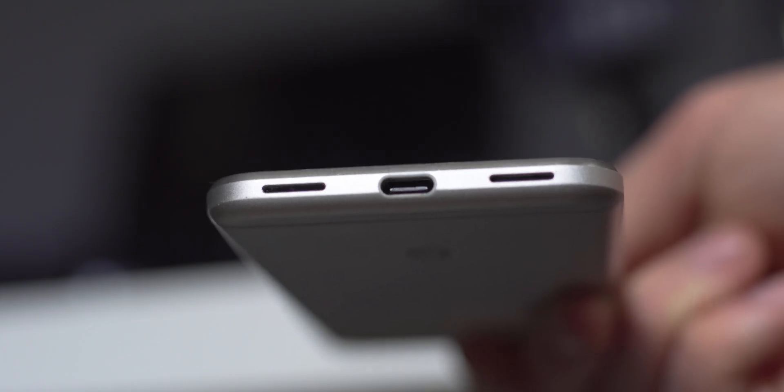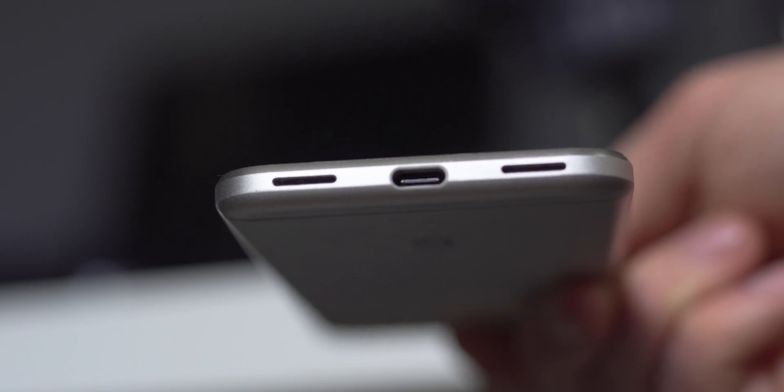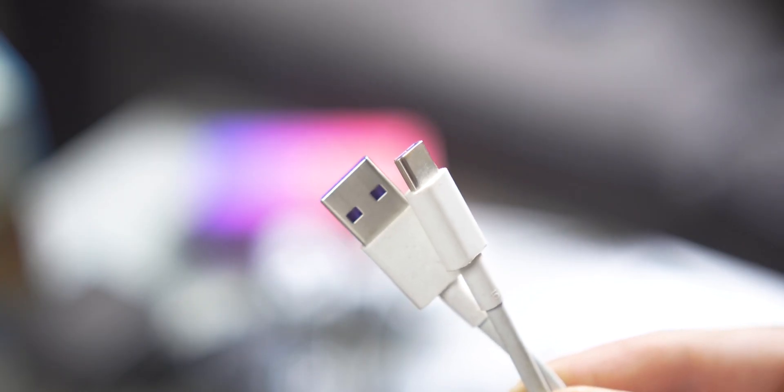Right at the start when the Nexus 6P introduced USB-C to the mainstream, I was kind of like — there's not a lot of connectors and it's kind of hard to find a charger if you want to take one with you and all those kinds of things. Whereas now a lot of things have USB-C — phones are pretty much entirely USB-C apart from the obvious one. Having to use USB-C to A cables just feels backwards to me.